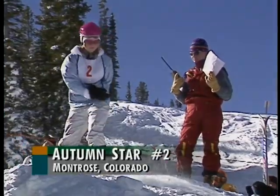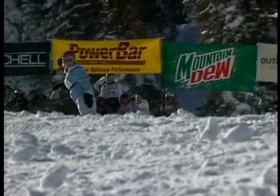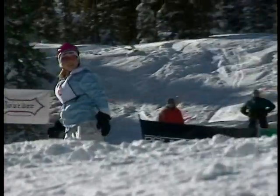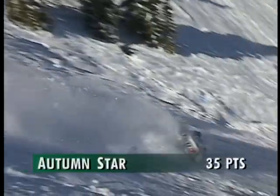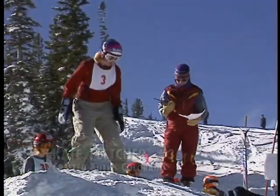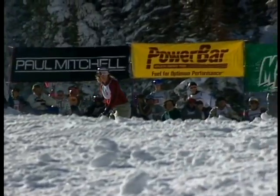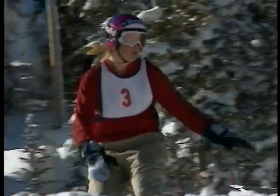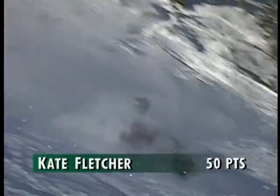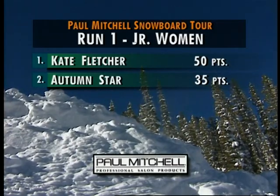Now it's time for our junior women, and first up is 15-year-old Autumn Starr. She's been boarding for about four years, but this is her first year of competition. Off the lip, a nice jump, but a little sketchy on the landing — eating a little bit of snow is Autumn Starr. Now on course, 17-year-old Kate Fletcher, whose mom lives in Girdwood, Alaska. Nice launch and an Indy grab, an okay landing — 50 points for Kate Fletcher. Scoreboard: Kate Fletcher with 50 points, Autumn Starr with 35.